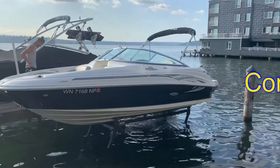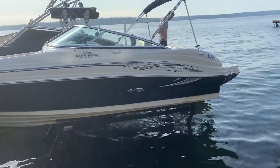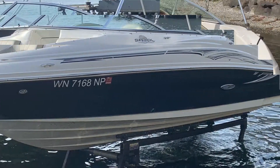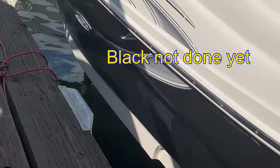We rotary polished all of the white and black fiberglass to remove oxidation and renew that glossy finish. We cleaned and conditioned all the leather vinyl and hard plastic as well as the glass and the stainless on the boat.